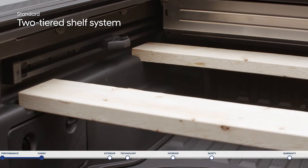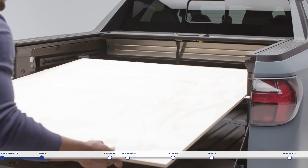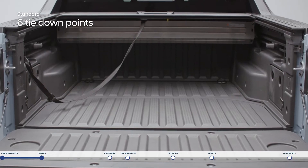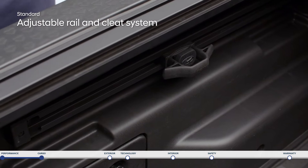To support carrying a variety of items, you can create a two-tiered shelf simply by adding two pieces of 1x6 lumber into the molded pockets and a piece of 4x4 plywood across the top. Make sure items stay secure with six tie-down points, including four rotating D-rings.